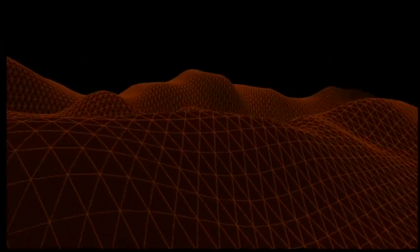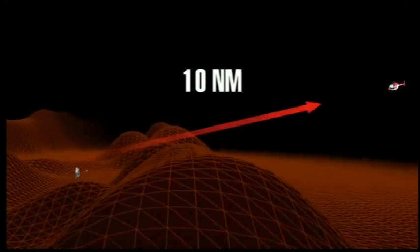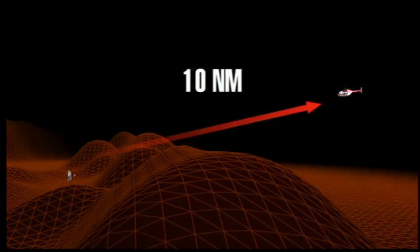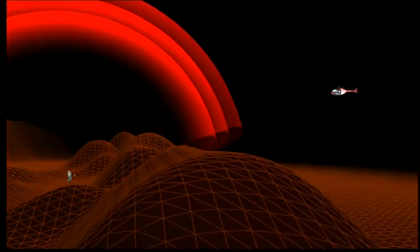In undulating regions, the range is reduced. Nonetheless, a search and rescue helicopter may pick up the signal at a distance of 10 nautical miles. In this type of configuration, the position of the transmitter plays a crucial role in maximizing the transmitter range.